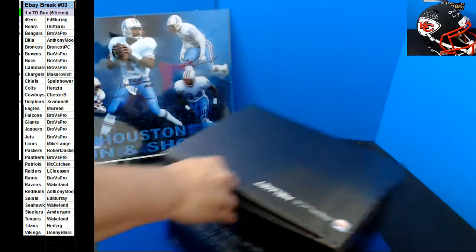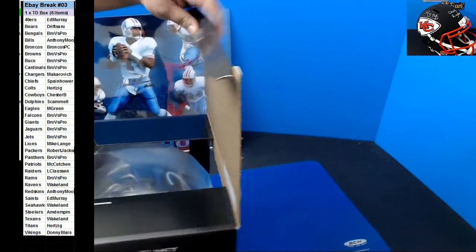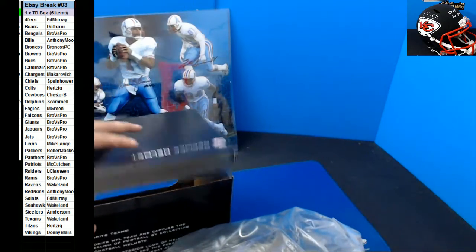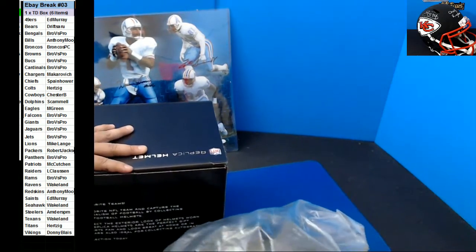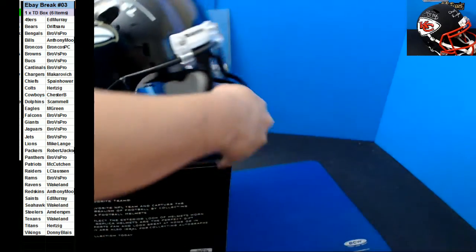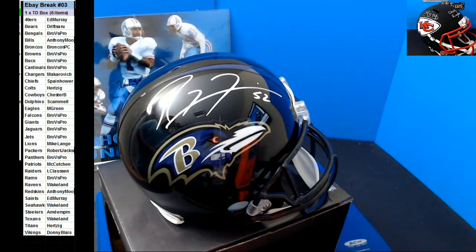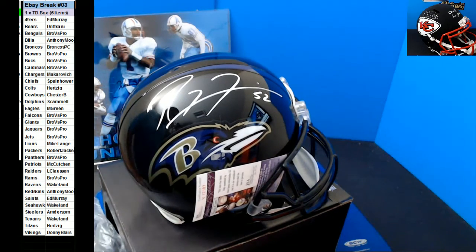And the last one, the full size — it's going to be nice. For the Ravens. It's going to be Ray Lewis, and that's going out to Wakelin. Damn, nice.